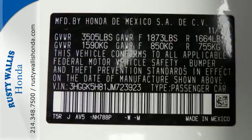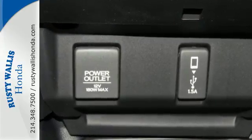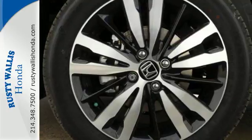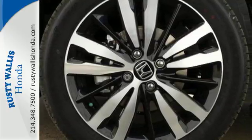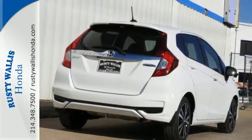The tire pressure monitoring system, multi-angle rear-view camera with guidelines, and daytime running lights add even more safety. And with 52.7 cubic feet of cargo space and four different ways to configure the interior, you can safely bring tall stuff, long stuff,